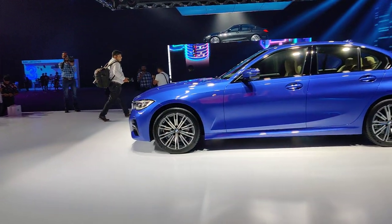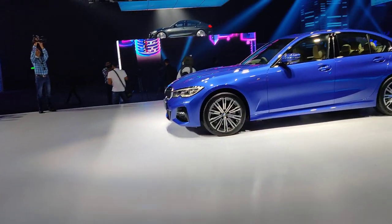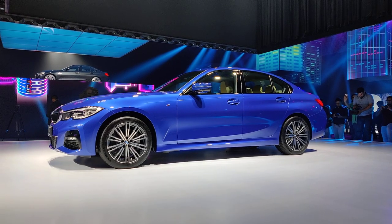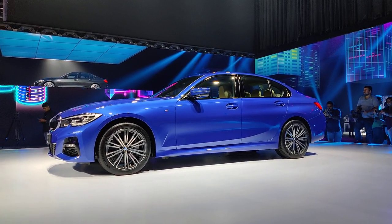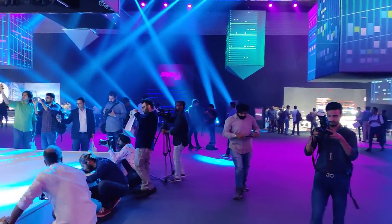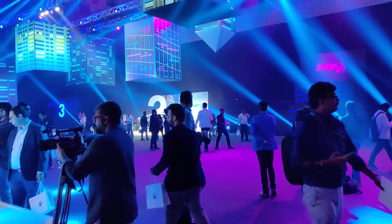Interestingly, this particular color looks like a matte finish from a distance but it isn't. The gorgeous alloy wheels are a highlight. A lot has changed in the new 3 Series — it's longer, wider, but lighter than the older one. We'll move on to the other display cars; we have one in a darker shade.